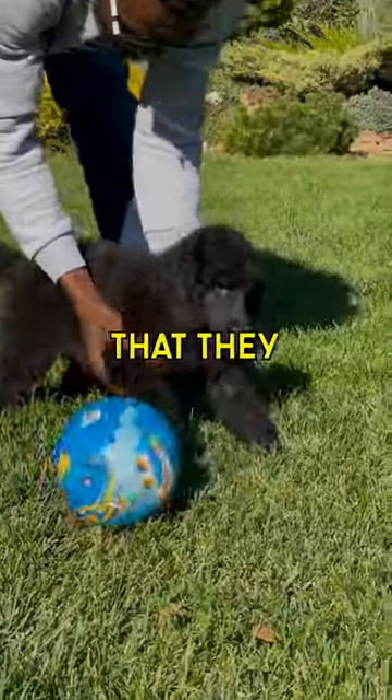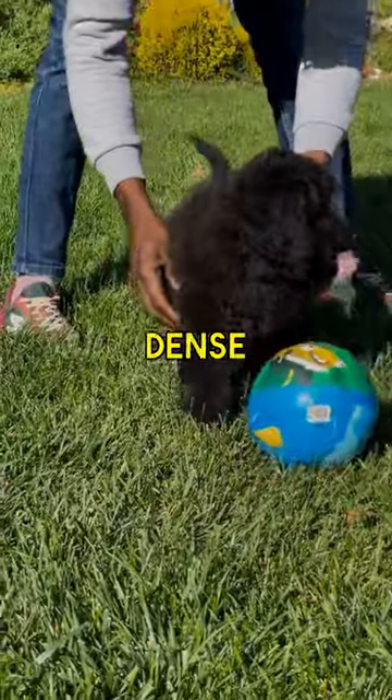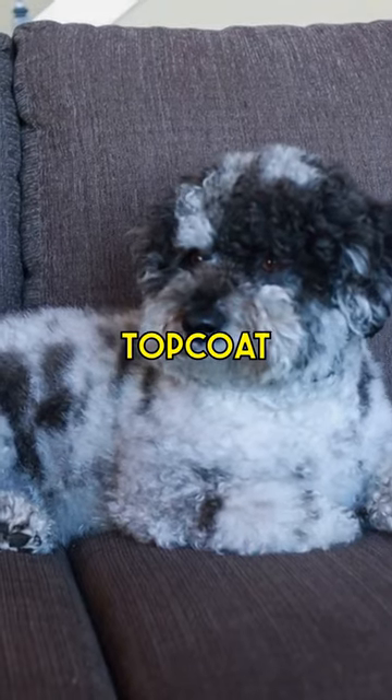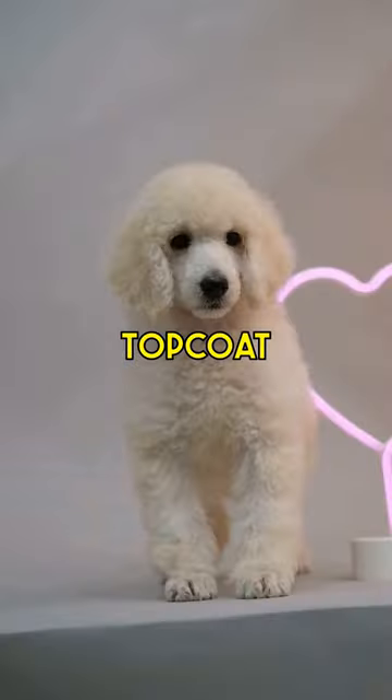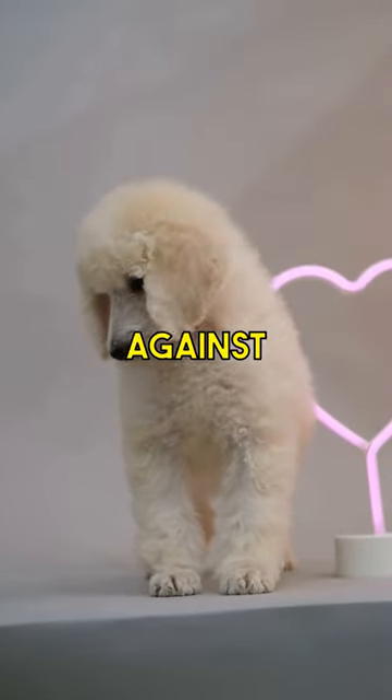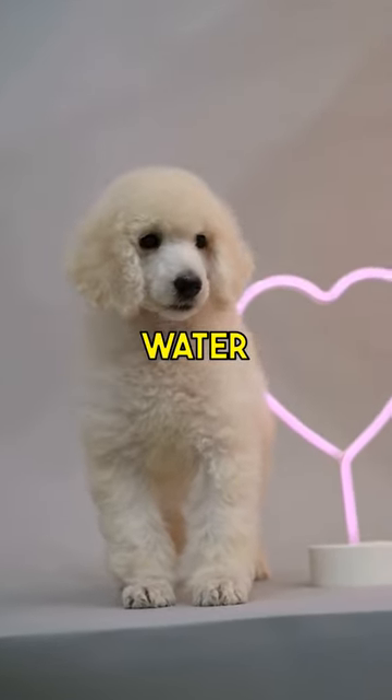Poodle coats are unique in that they consist of two layers: a soft, dense undercoat and a wiry, rope-like topcoat. The undercoat provides insulation, while the topcoat acts as a protective barrier against dirt and water.